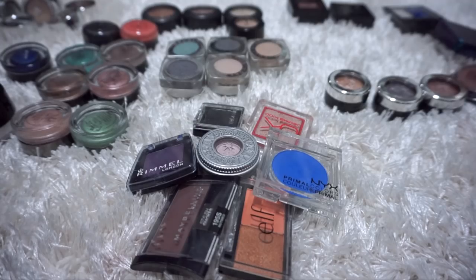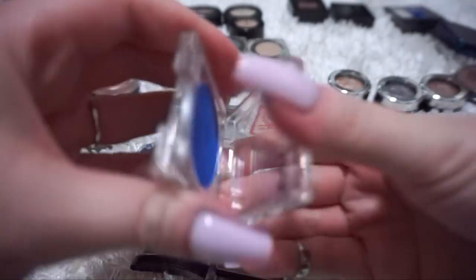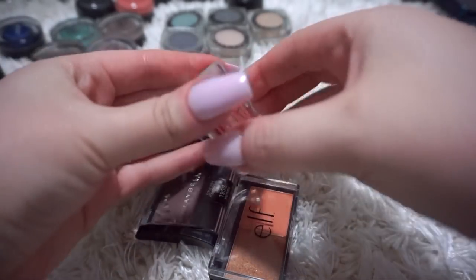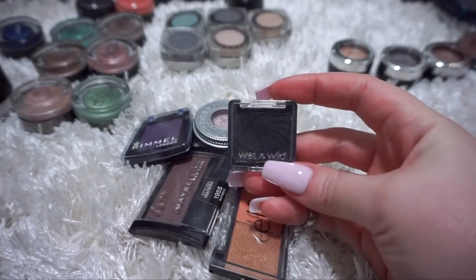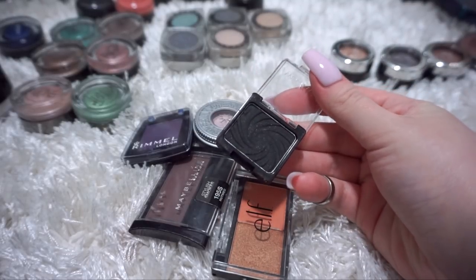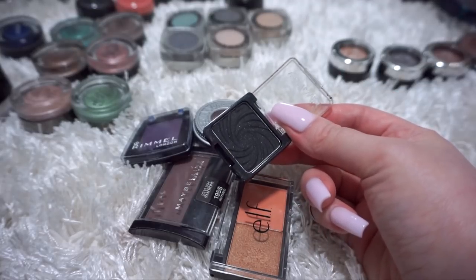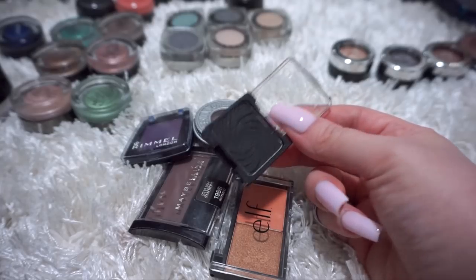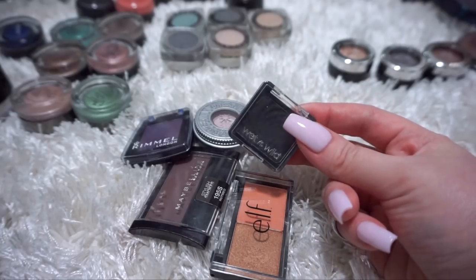Let's go through this random pile, starting with the NYX Primal Colors Shadow in the shade Hot Blue - don't see myself reaching for this again, it's going to go. Do you guys remember when Target used to carry Gemma Kidd makeup? This is ancient, so I'm going to throw it out. I've got a single eyeshadow by Wet n Wild called Panther - I actually quite like this. It has a little bit of shimmer. I like to press this into my lash line with an angled brush on those days where I want smokiness but I'm not in the mood for a winged liner. So I am going to keep this.